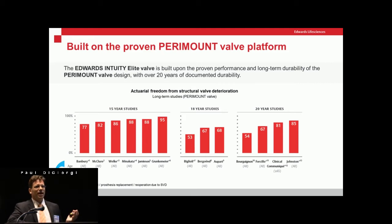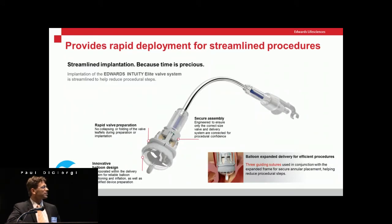Regarding durability — like the Magna valve, we expect this valve to perform well because it is not crimped into a small delivery system at all. It is essentially a Magna valve on top, so it should have the durability of other third-generation tissue valves, which are very good. In patients over 60 or 65, we expect these tissue valves to still be in place 20 years later. I've been doing surgery here for 10 years and have not had to explant these valves yet.